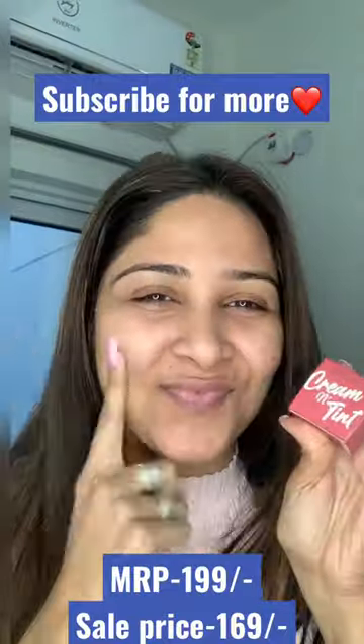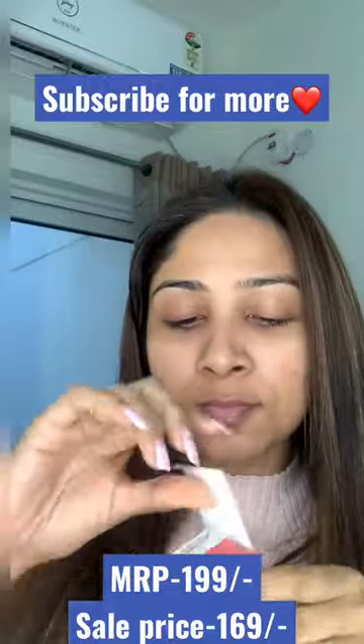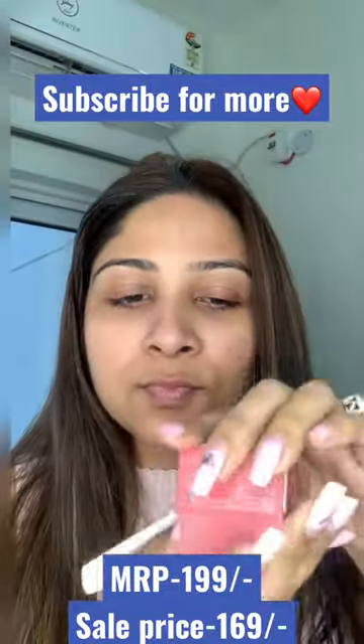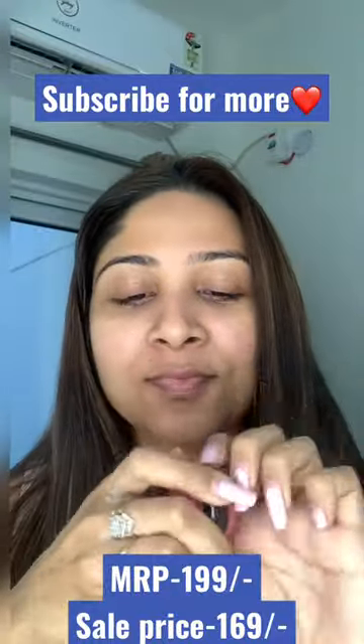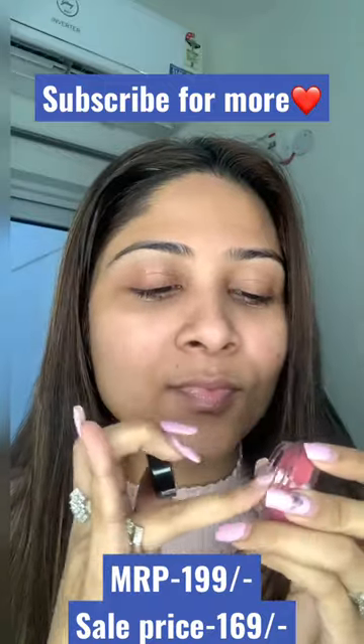Hey guys, welcome back! Today I'm going to be reviewing my favorite product, which is the Lip and Cheek 10 by Swiss Beauty. The packaging was really good. It cost me a hundred rupees — the MRP is 199 rupees — however it cost me pretty less because I bought it from Purplle.